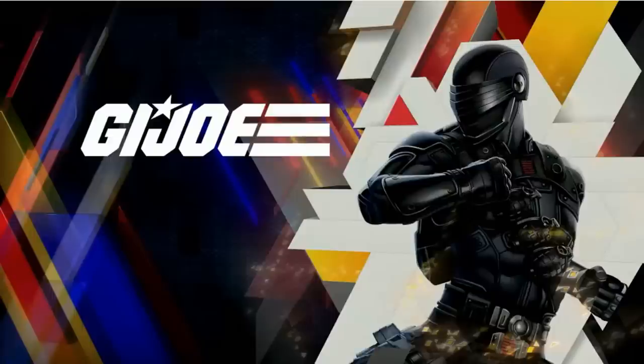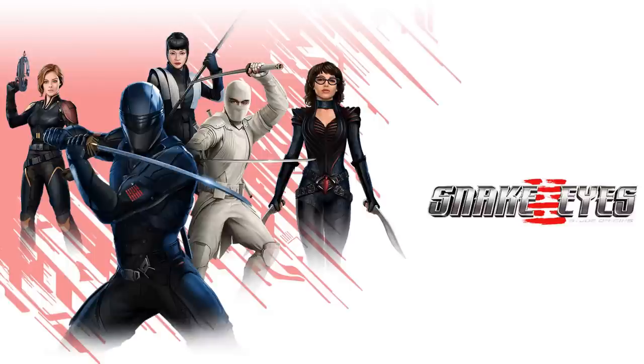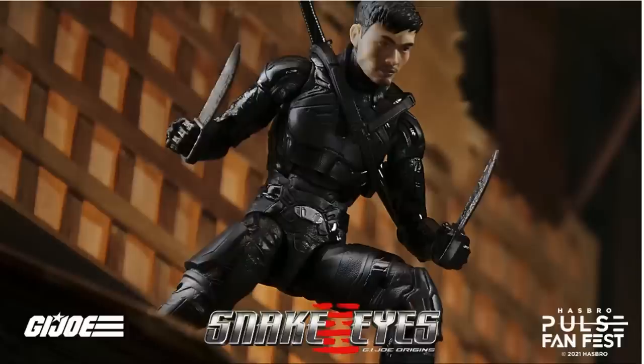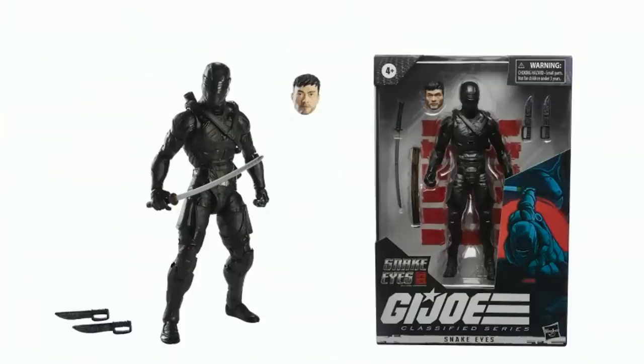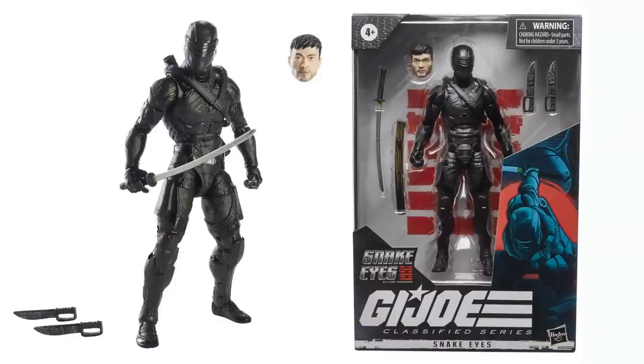We finally got our GI Joe Snake Eyes movie figures shown off. Snake Eyes movie — very disappointing in my opinion. As you can see on the shelves, these figures are still just sitting there. There he is himself, Snake Eyes GI Joe Origins, from the Hasbro Pulse FanFest 2021 event, with his helmet on and sword drawn. Out of package and with the package, got the knives down at the bottom.